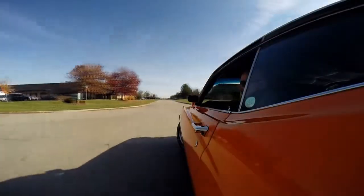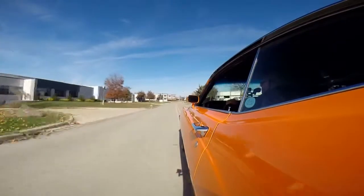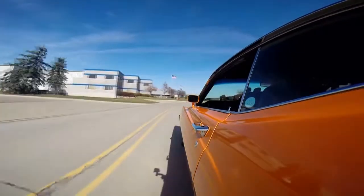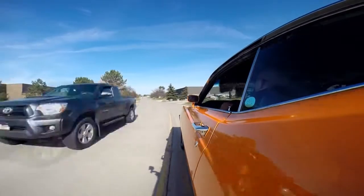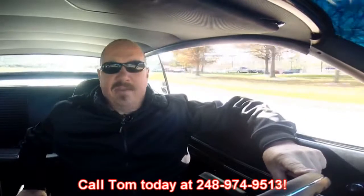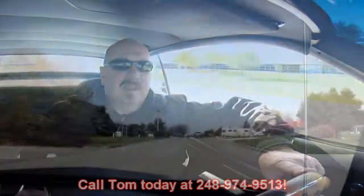She'll bust a U-turn no problem — nothing wrong with the turning radius. Listen to that exhaust. She's got a beautiful sound — sounds really tough. That 351 Cleveland is making quite a bit of power, set you right back in the seat. At Vanguard Motor Sales we're shipping experts — we can ship this thing anywhere in the world. Just give us a call at 248-974-9513. Please come visit us. We're right outside the Motor City in Plymouth, Michigan.